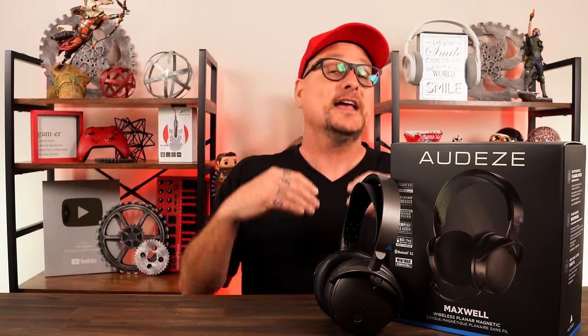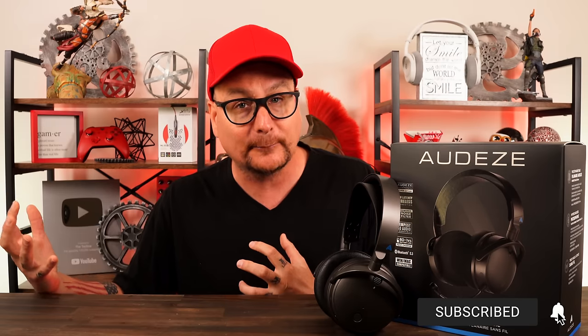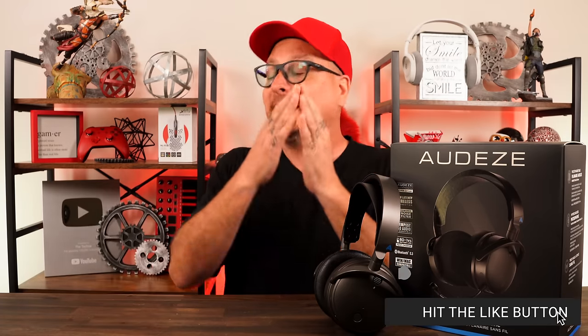This will not be the only video on the Odyssey Maxwell wireless gaming headset. There's an extravaganza planned - similar to the Steel Series Nova line coverage - starting with the core here, then a comparison to the previous Penrose, whether it's worth the upgrade, then the Nova Pros. The Xbox version will also be covered once it releases. If there are other headsets you'd like compared, leave a comment.